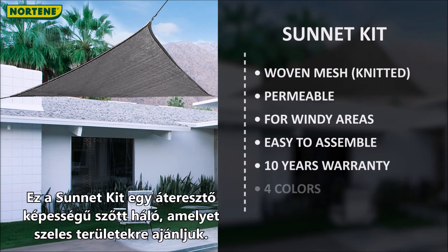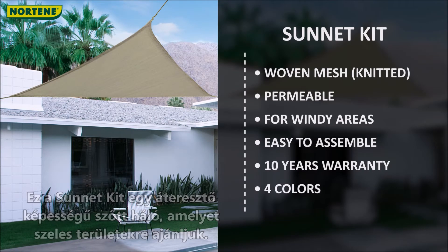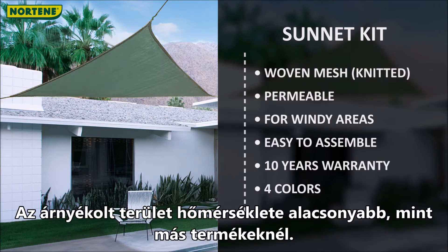The Sunnet kit is a permeable woven mesh, which is recommended for windy areas. The temperature under its shading area decreases more than under other products.